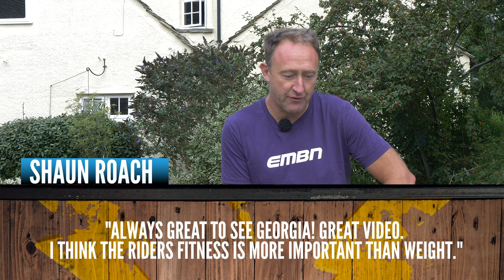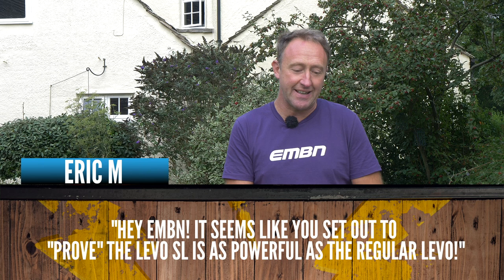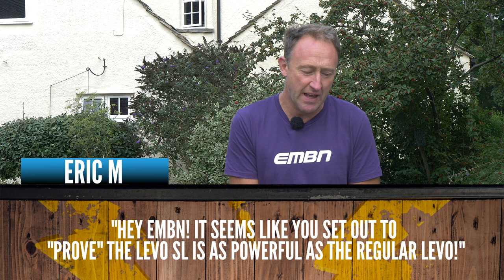Sean Roach says: 'Always great to see Georgia. Great video. I think the rider's fitness is more important than weight.' Yes, again, another variable. What I want to know - what if there was a super fit person weighing 100 kilos? Are they going to be faster than Georgia who would be unfit at 50 kilos? Get involved in the comments. Eric says: 'It seems like you set out to prove the SL is as powerful as the regular Levo.' Not at all - the facts are on the ground: 90 newton-meters versus 35 newton-meters, there is no doubt that one is more powerful than the other. But keep on getting involved in the discussion on power versus weight.